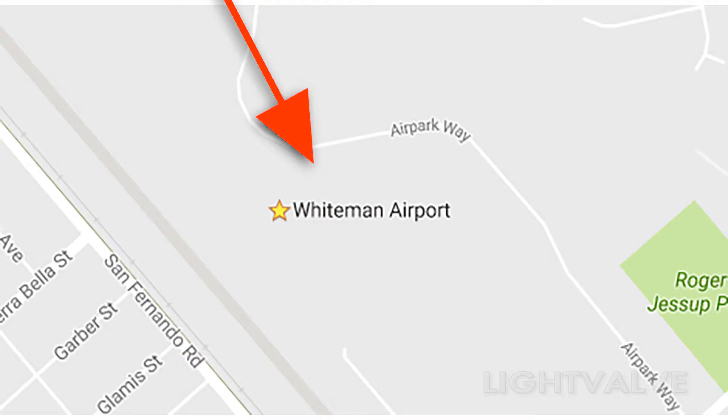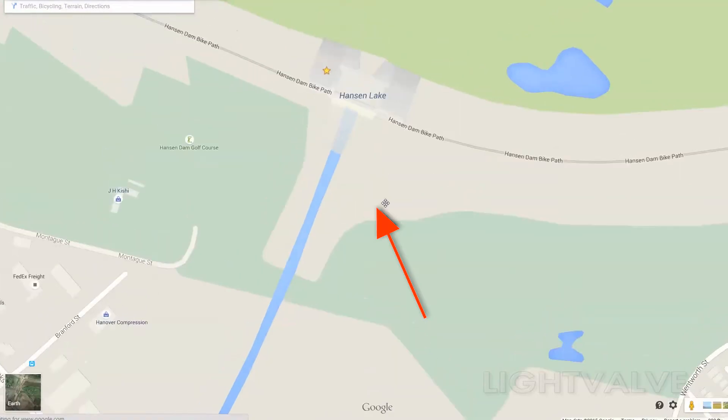And over here, right next to Whiteman Airport, is Hanson Dam.